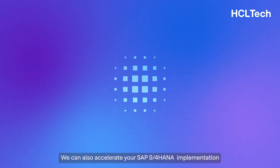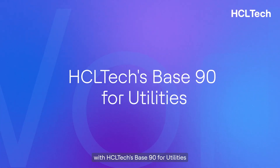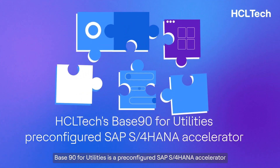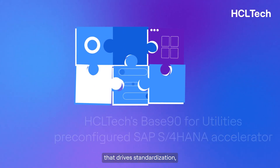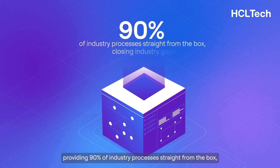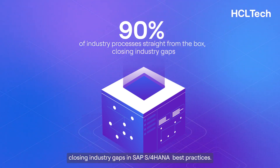We can also accelerate your SAP S4HANA implementation with HCL Tech's Base90 for utilities. Base90 for utilities is a pre-configured SAP S4HANA accelerator that drives standardization, providing 90% of industry processes straight from the box, closing industry gaps in SAP S4HANA best practices.